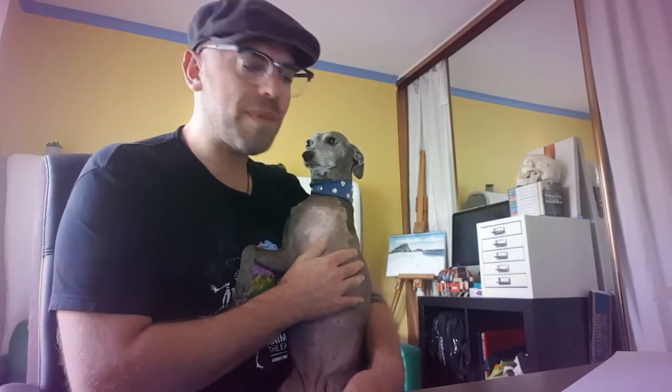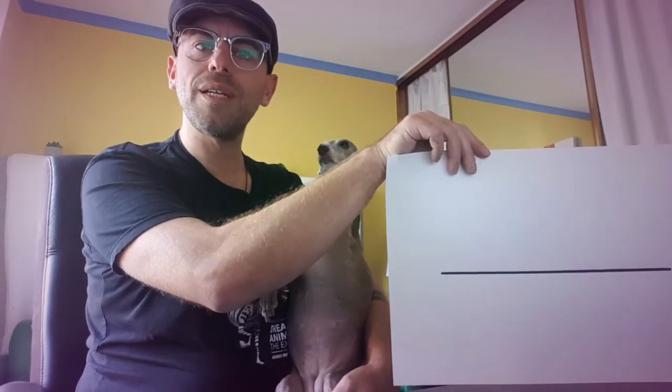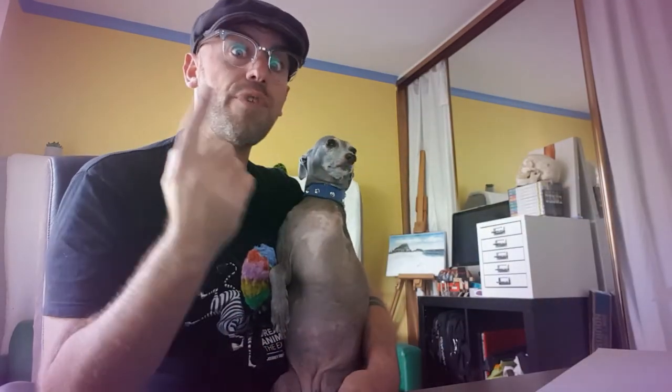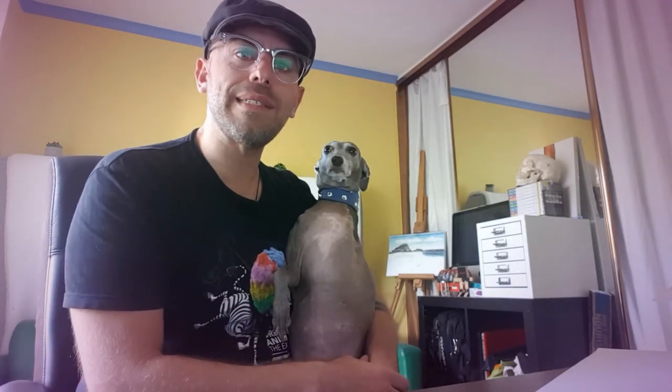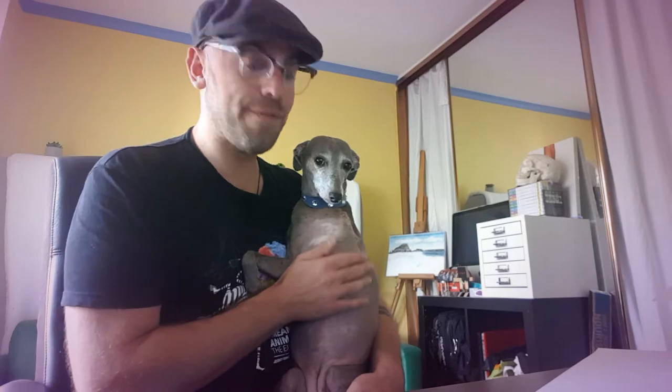Today I want to talk to you about something really important. See the mark on this page? It's called a line. Lines are really important. They're actually everywhere if you look around. They come in different shapes and sizes as well. Lines can be short or long, or thin or thick. Let's go on a little walk and see if we can find some lines.